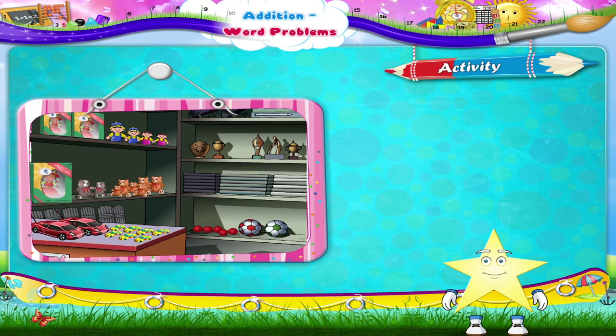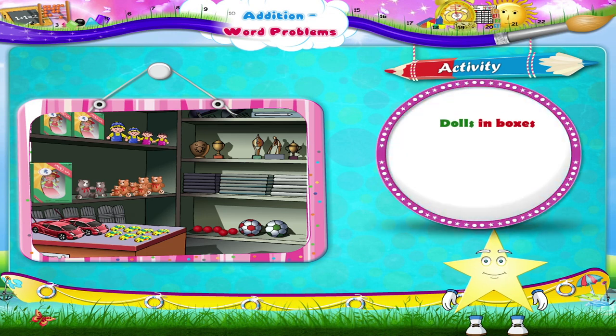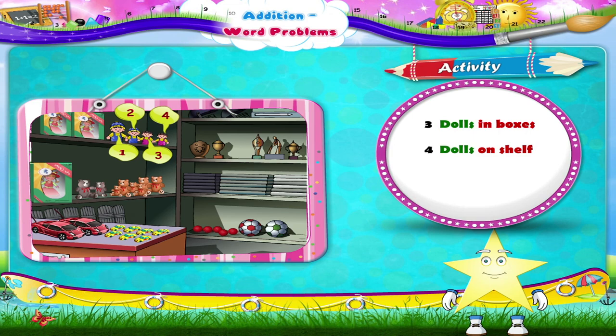Let's start with the dolls. There are three dolls in boxes and four sitting on the shelf. How many dolls are there at the shop all together? Dolls in boxes: one, two, three — three dolls. Dolls on shelf: one, two, three, four — four dolls. Three plus four — let's count them all together: one, two, three, four, five, six, seven — seven dolls all together!